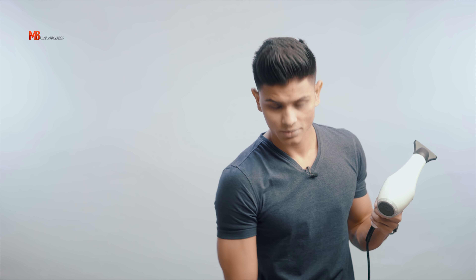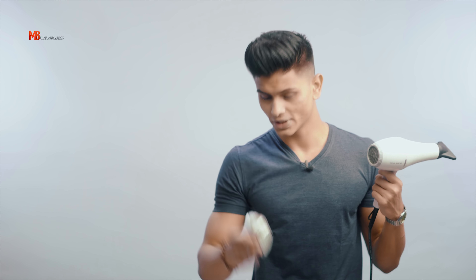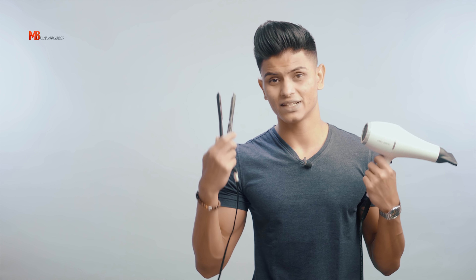I'll be using a blow dryer, some hairspray, and my beloved matte separation wax. These are the few things I use on a daily basis. I also use a straightening iron because I have very straight hair, and straight hair is probably the most difficult thing to style or add volume to. So I'll be using all these things together.